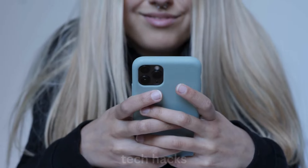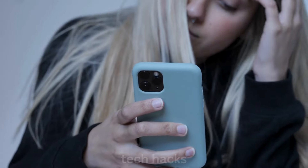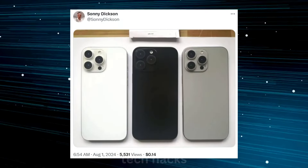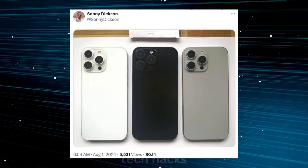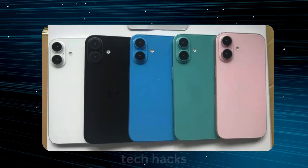The iPhone 16 is on the horizon, and leaks and rumors are already buzzing about what we can expect. Recently, leaker Sonny Dixon shared images on Twitter that showcase the potential colors and design of the new iPhone 16. According to these leaks, the standard iPhone 16 will come in white,